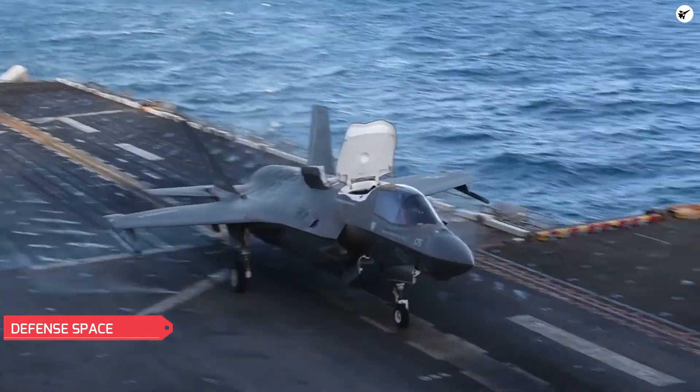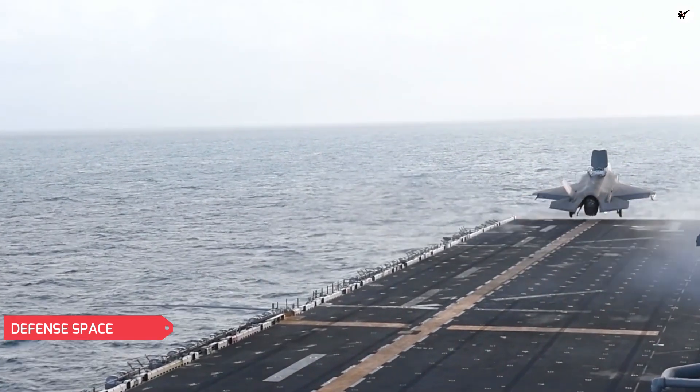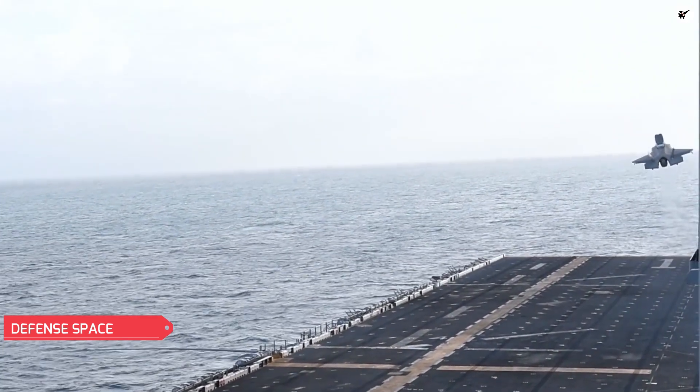The F-35B variant has a smaller internal weapons bay, since the space is occupied by the lift fan which is used for its short takeoff and landing capabilities, making it incompatible with the Sidekick adapter.